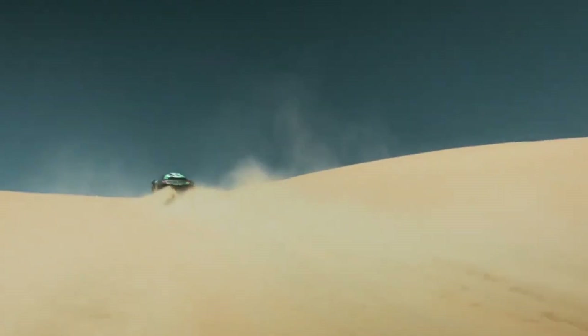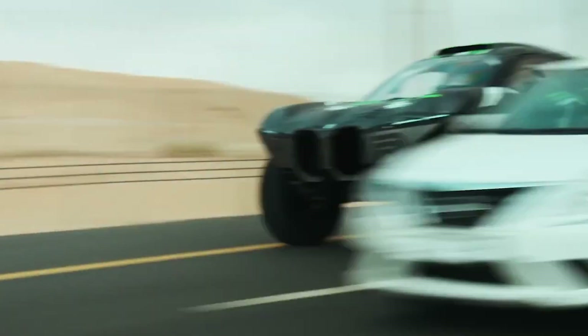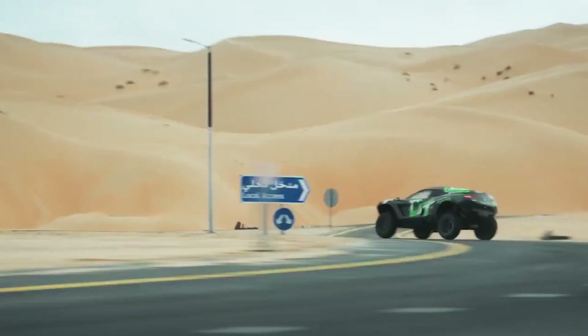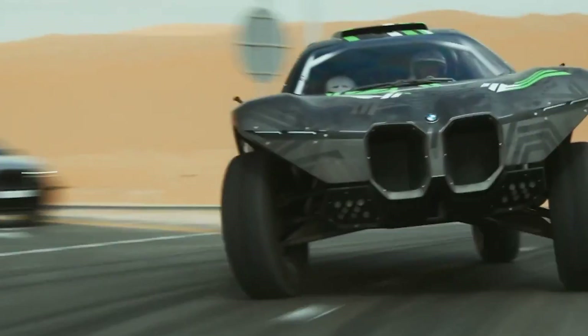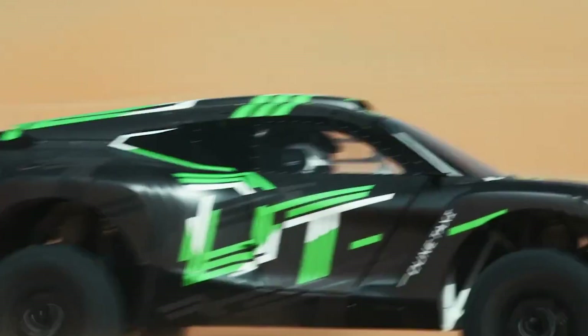Powered by two electric motors generating a whopping 544 horsepower, this beast can accelerate from 0 to 62 miles per hour in just four and a half seconds. Adding to its innovation, the Dune Taxi features biocomposite materials and special steel infused with niobium, reminiscent of rocket engineering. Prepare for an electrifying ride like no other.